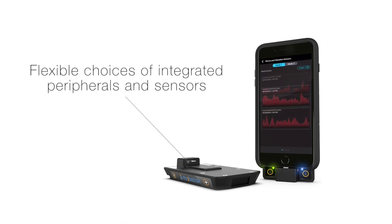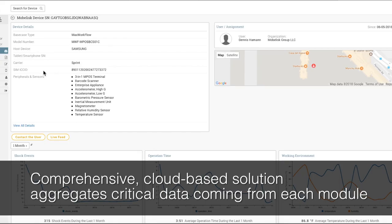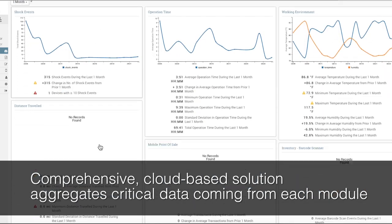Flexible choices of integrated peripherals and sensors that capture data in real time, and a comprehensive cloud-based solution that aggregates the critical data coming from each module.